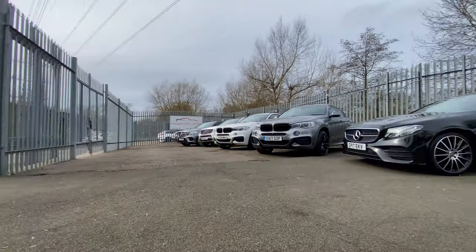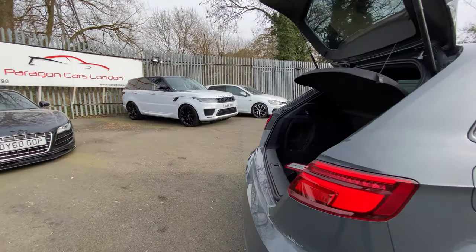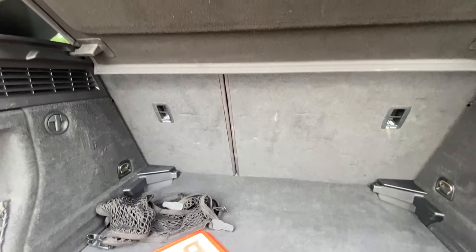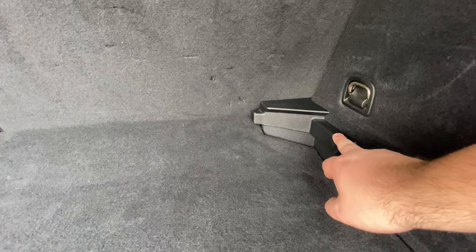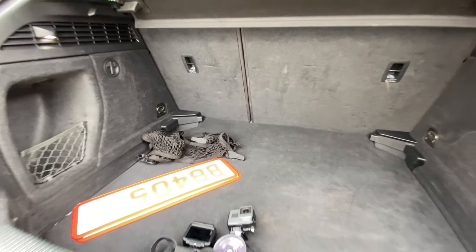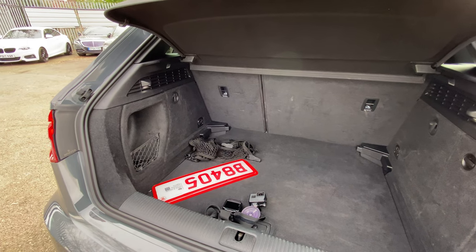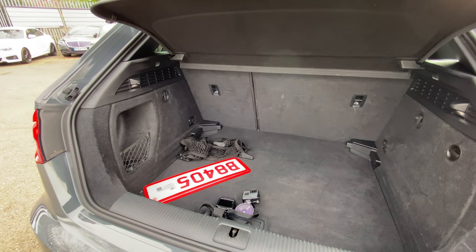In terms of boot space you get 425 litres with the adjustable boot floor, which sits at the upper or lower level. There's plenty of room — about four suitcases I think. If you're using bigger suitcases you'll probably get two in and then one smaller one.